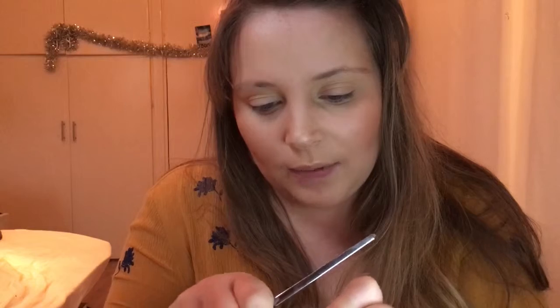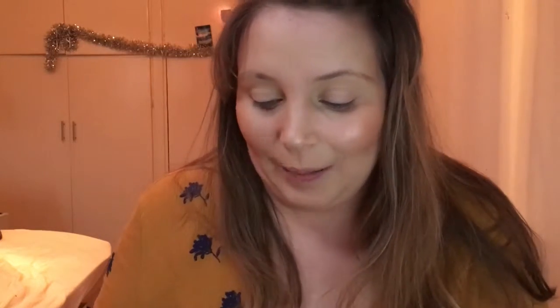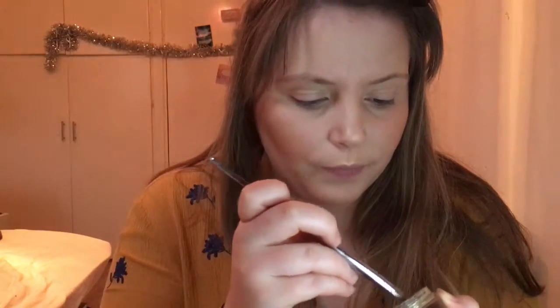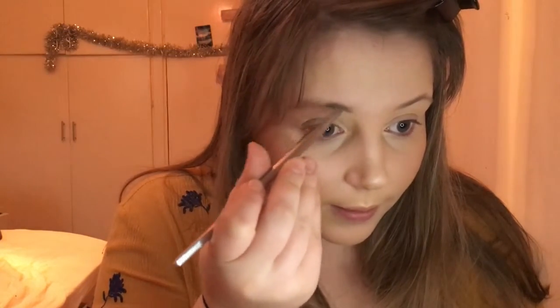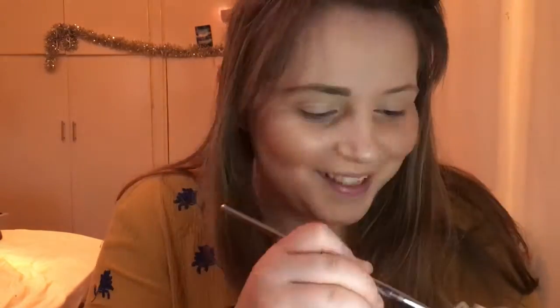Next I'm taking my Anastasia Beverly Hills Dipbrow Pomade in Blonde and a Real Techniques Bold Metals Collection 202 angled brush to fill in my eyebrows. That's literally all I do to my eyebrows — I don't have much hair that needs taming, so I just fill them in and leave it.